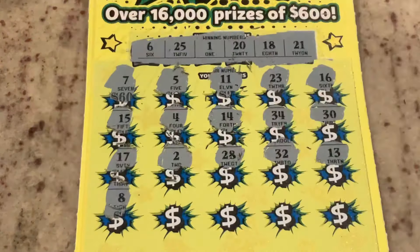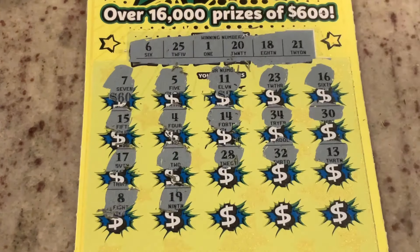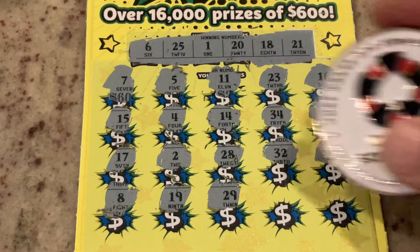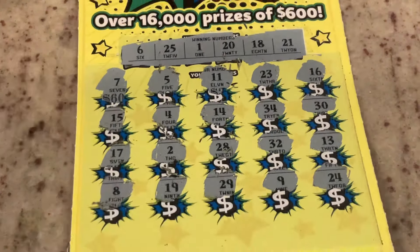We've got one more row here. Number eight, we've got 18, 19 — one off. 29, number nine. And in the corner, we've got 25. So we did not win on our first ticket.